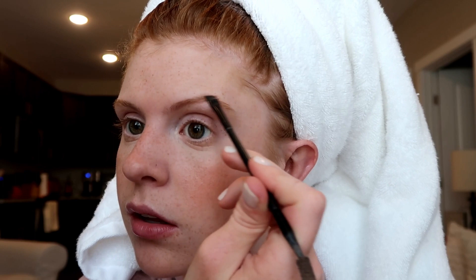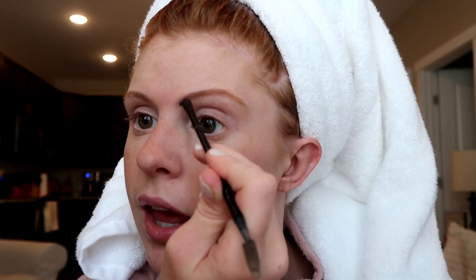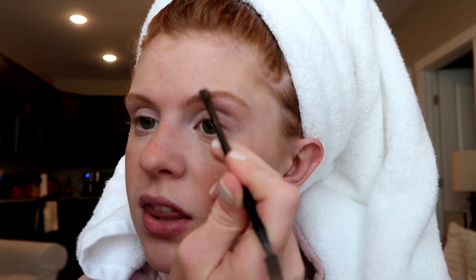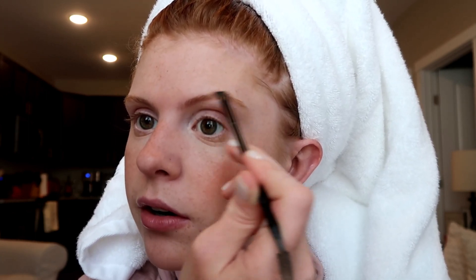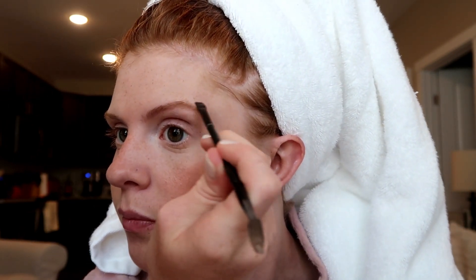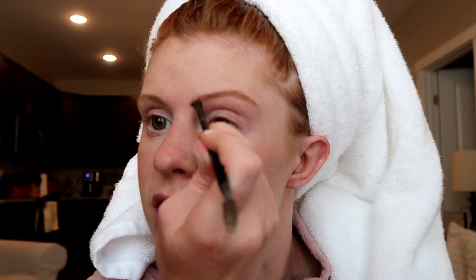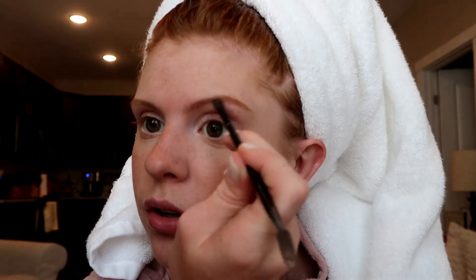I go in the areas where it needs a little bit of love and apply it in the direction that my eyebrow hair grows, then brush it out a little. I'm awful at doing my brows — I've always been bad at it, which is why I like the more natural look anyway, because if you screw up it doesn't look too noticeable.